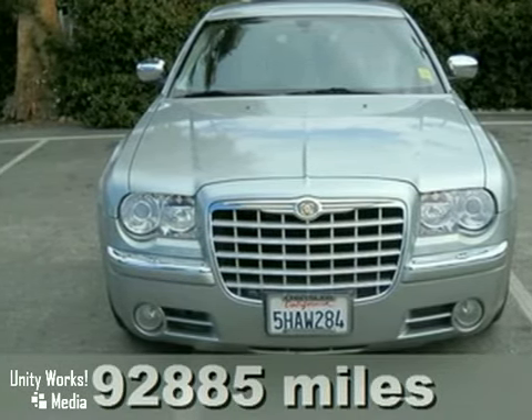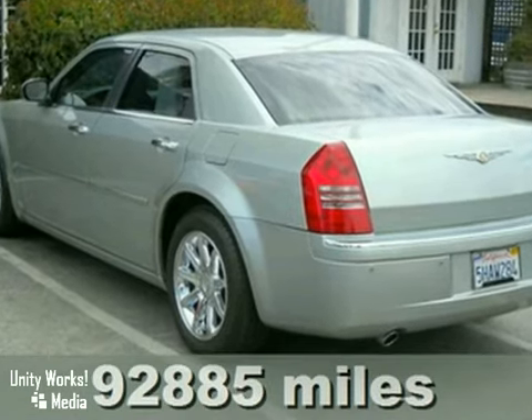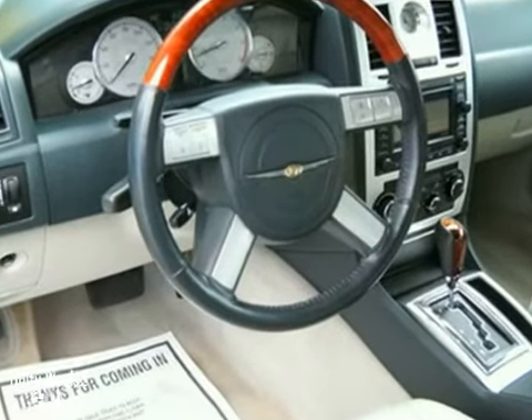Here's your 2005 Chrysler 300. Standard amenities include electroluminescent instrumentation, overhead console with storage, power windows, and a premium CD audio system.